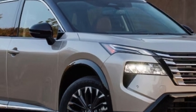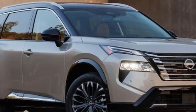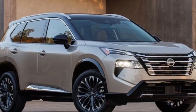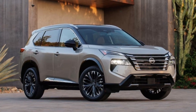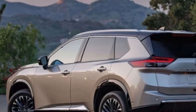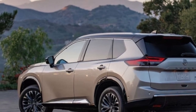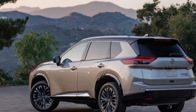Last year's Nissan Rogue shot to the top of the charts as our number one pick for compact SUVs. With 201 horsepower and 225 lb-ft, the 2023 model Rogue is the most powerful so far, despite being powered by a small 1.5-liter three-cylinder engine. We were also impressed with its standard safety features.